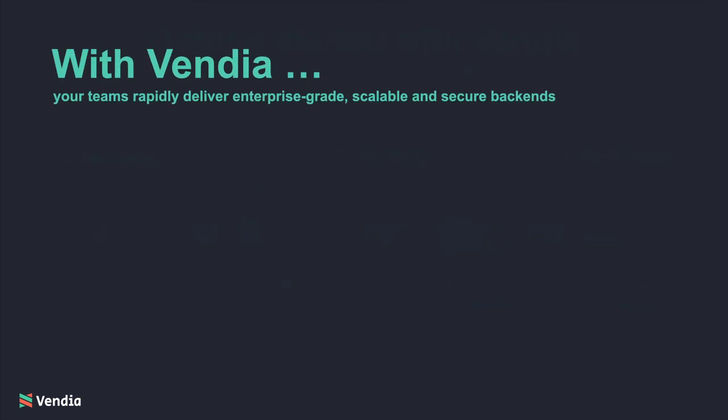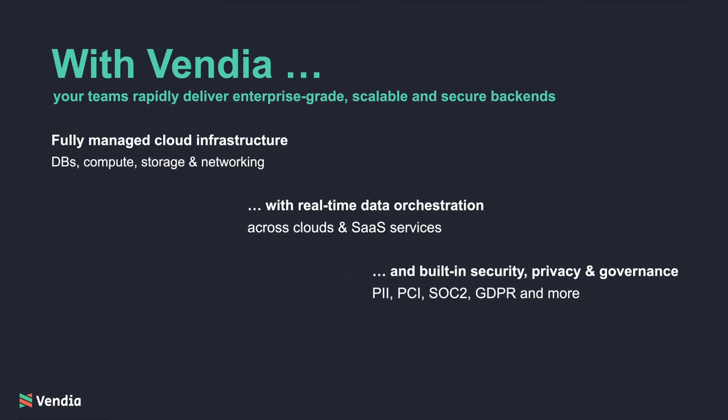Again, with Vendia, your teams rapidly deliver enterprise-grade, scalable, secure back-ends — all without adding expensive engineers, costly infrastructure, and complex operations.